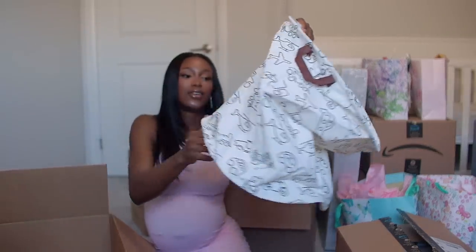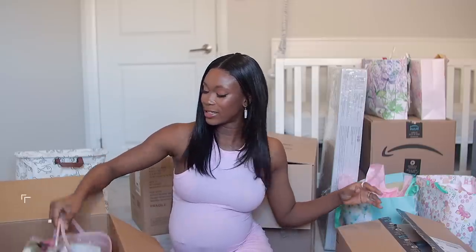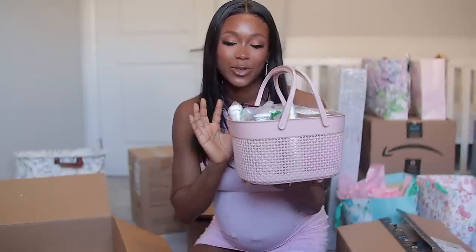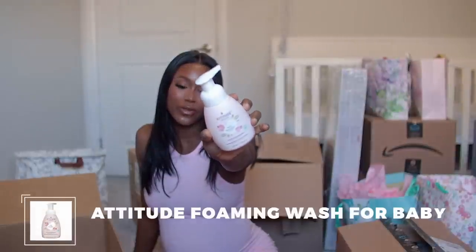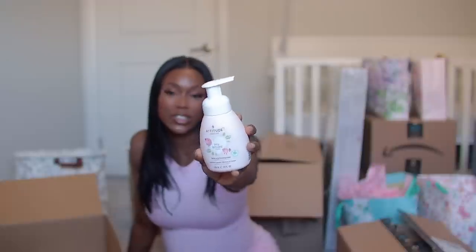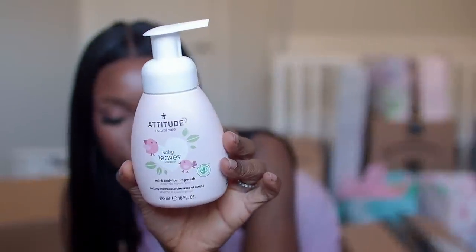Moving on, I got a laundry bag for baby — very basic. I also got a shower caddy in pink plastic, bottle washing soap for baby, Burt's Bees lotion which I'm trying for the first time, and a rinser from the brand Attitude — a shower rinser just to rinse her after a bath. Let me know in the comments if you've tried Burt's Bees!